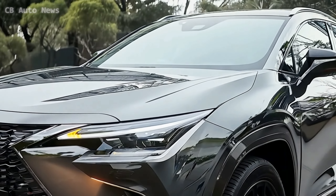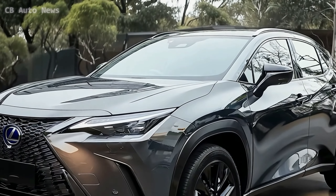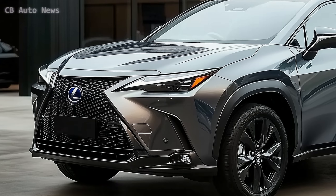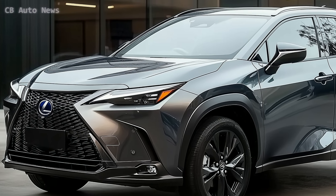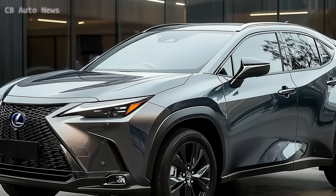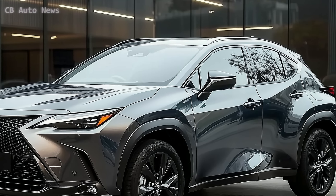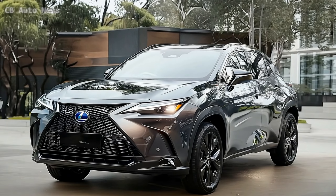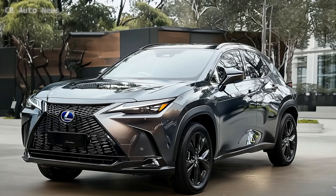Hello everyone, welcome back to CB Auto News. Today, we're taking a closer look at the 2025 Lexus UX Hybrid, a stunning example of how Lexus is blending luxury with cutting-edge hybrid technology to create the ultimate crossover experience. If you're after a vehicle that offers both style and substance, you'll want to stick around for this one.